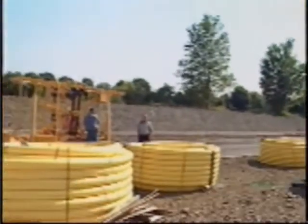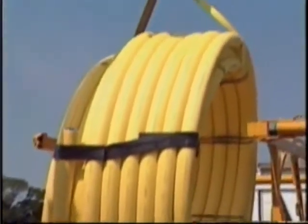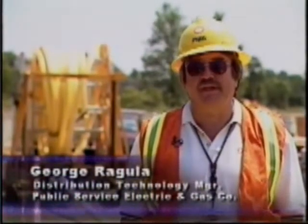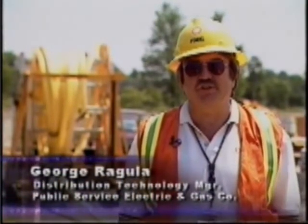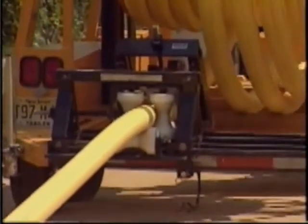This considerable waste of time and resources can now be avoided by purchasing the pipe in large coils. Using coil pipe with this trailer, a 1,000-foot run is completed with only two fused joints instead of 26. Each joint takes about 20 minutes to complete and cool, so coil pipe saves about 8 man-hours for every 1,000 feet of pipe installed.